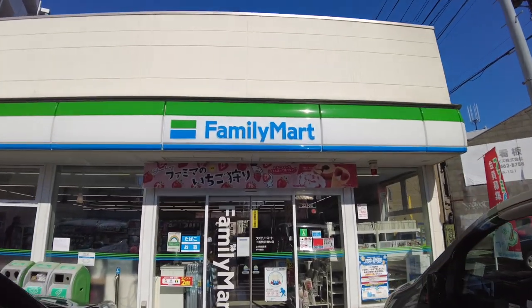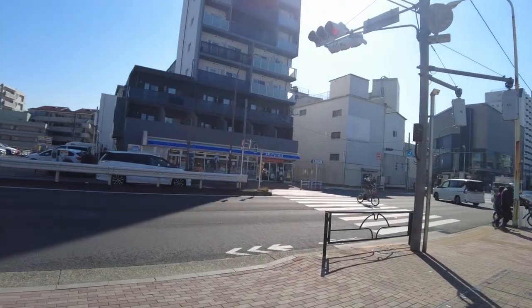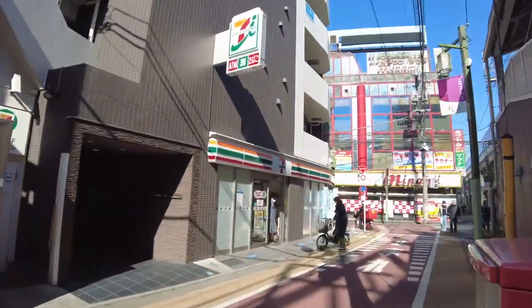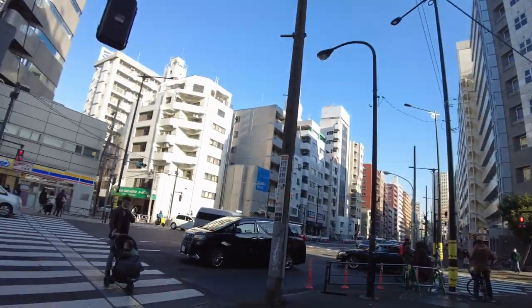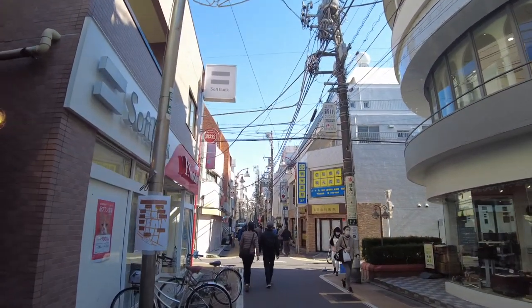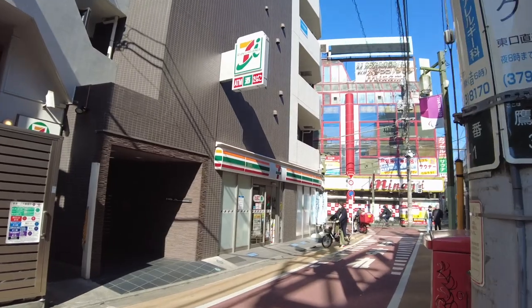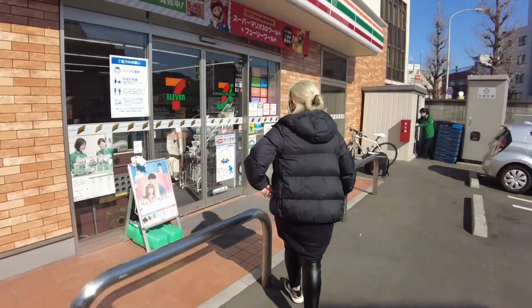Convenience stores are everywhere here. Some are literally across from each other and some are only a few steps apart. There are a little over 56,000 convenience stores in Japan, 7,000 of which are in Tokyo alone. Today I chose to go to a 7-Eleven, a Family Mart, and a Lawson because they have the most number of stores in Tokyo. Without further ado, first up: 7-Eleven.